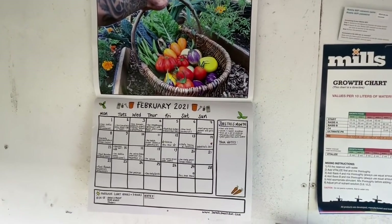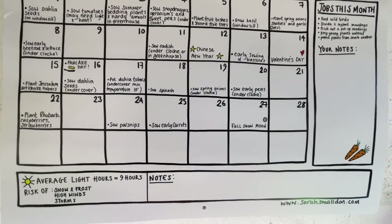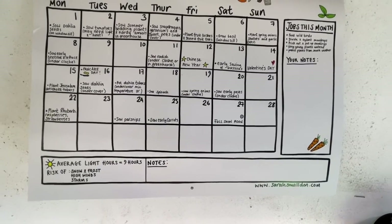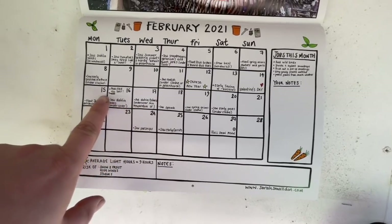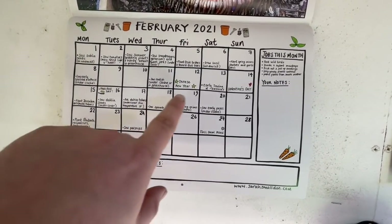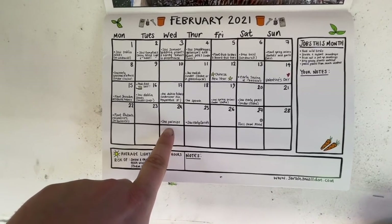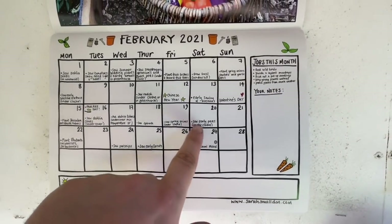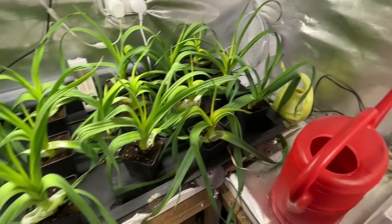I've got my calendar up — the one I got from Ben from the Young Grower. It shows average light of nine hours, risk of snow and frost — and we had the snow, ice, and winds, so it's been on point. Pancake Day, Valentine's Day — and later this month he'd start parsnips and early carrots. Lots of good stuff on there but that's me all sorted.